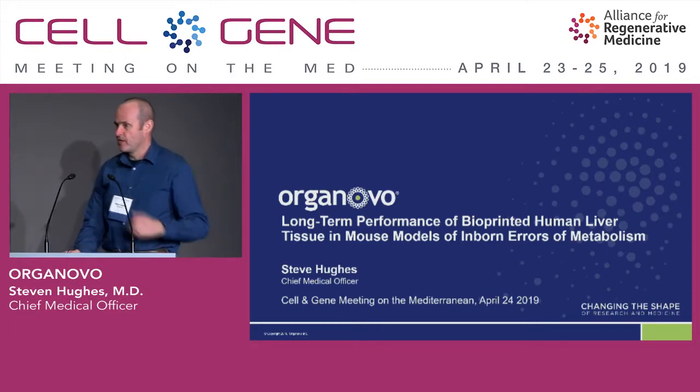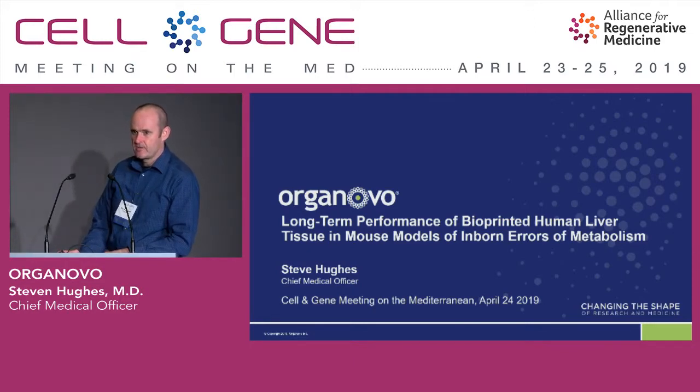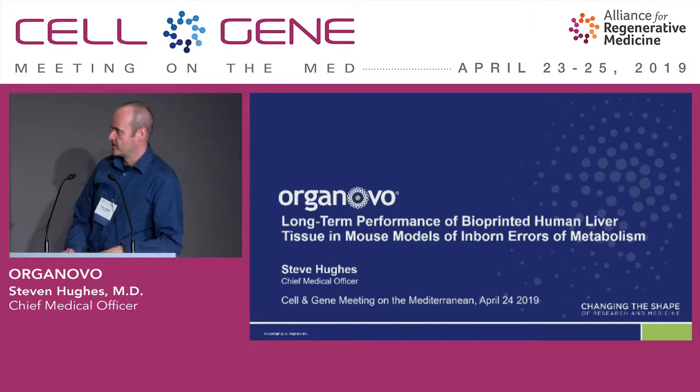I'm the Chief Medical Officer of Organovo. We're a San Diego, California-based biotechnology company with about 60 employees. We've been incorporated since around 2007 and have been a public company for about five or six years.